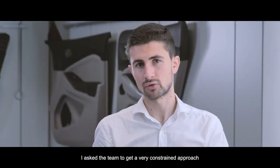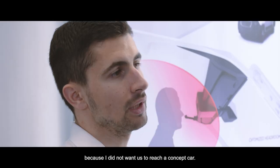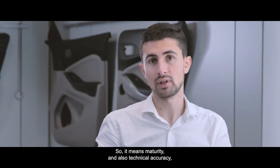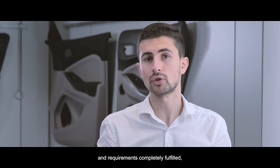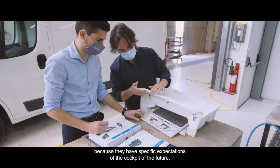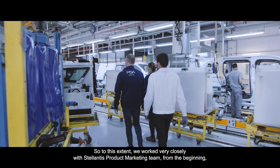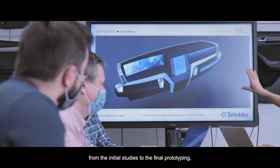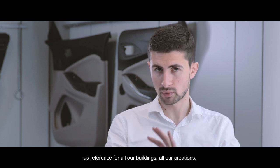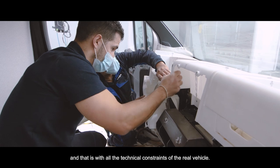I asked the team to take a very constrained approach with safety and technical requirements because I did not want us to reach a concept car. The idea is really to get a cockpit that we can industrialize in the short term, meaning maturity and technical accuracy with all requirements completely fulfilled. To this extent we worked very closely with the Stellantis product marketing team, using a Peugeot Boxer X250 body-in-white as reference for all our builds, ensuring we worked in a measured environment with all the technical constraints of a real vehicle.